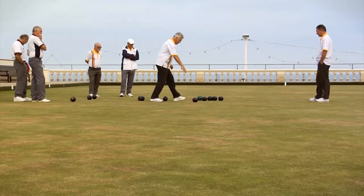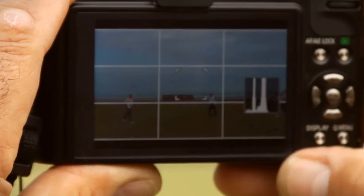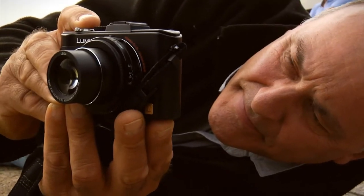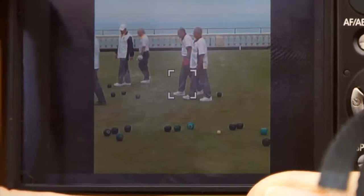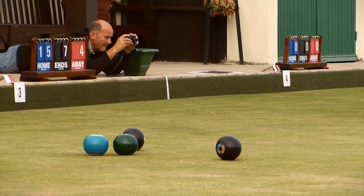The images of the bowling work really well when I have the grid display on. It helped me get a balance and with the rule of thirds — which is quite an important rule — it helped me put the person who was doing the bowling in exactly the right place in the frame. With the LX5, there are four different aspect ratios, starting with square and ending with panoramic, and that gives me great latitude for my photography.